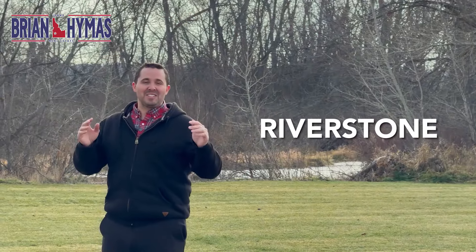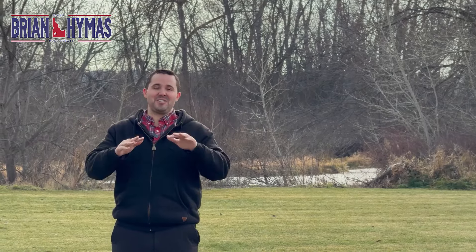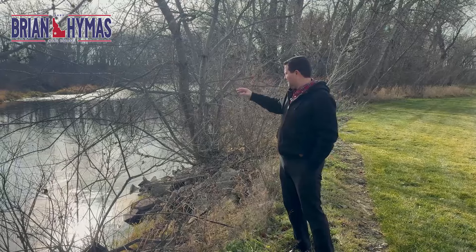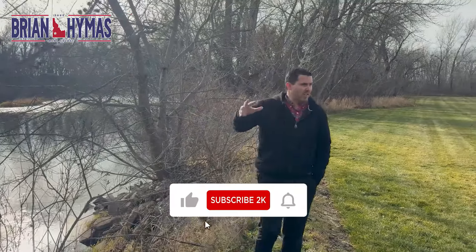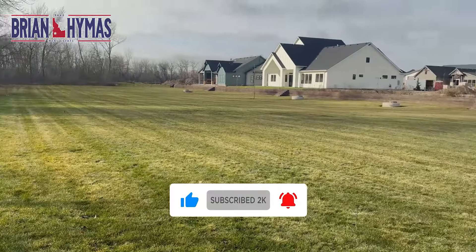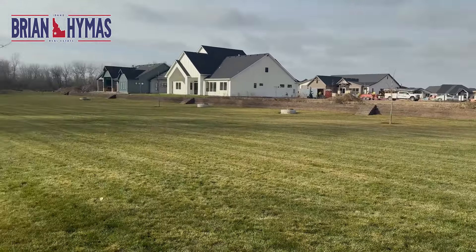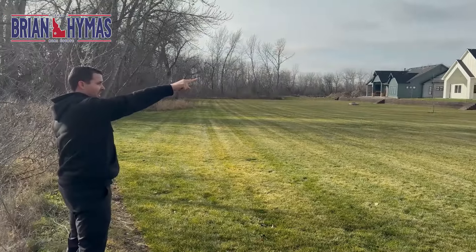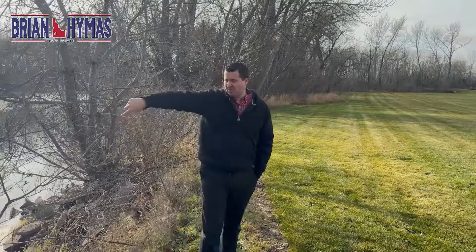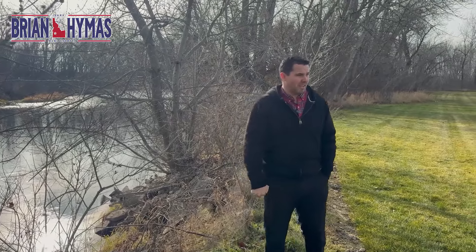Riverstone. This riverside haven combines upscale living with nature's charm. We're right on the river, with lots that back up to open grass. Prime lots overlook a natural pond — a buddy of mine was under contract for a house over there for $1.475 million. I'd assume this one is more, being on natural water — probably $1.6 to $1.8 million somewhere in there.